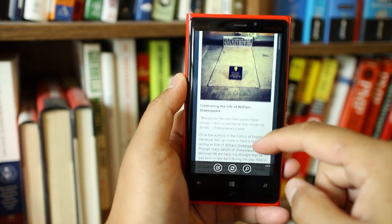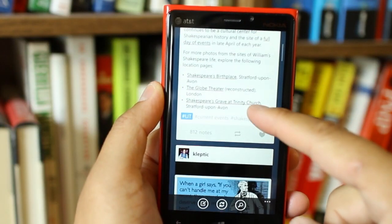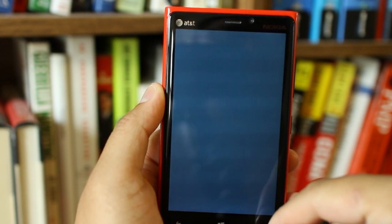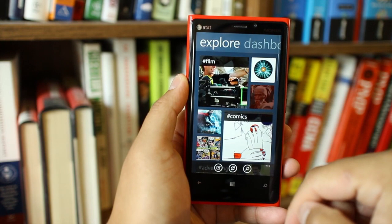Hi Nokia fans, I'm Mark for The Nokia Blog. Tumblr for Windows Phone was released today. You can post on your Tumblr, check your dashboard, and explore different topics. It's fast and it looks really good.